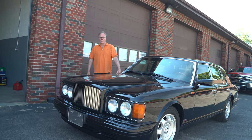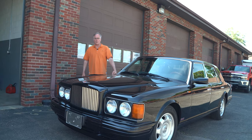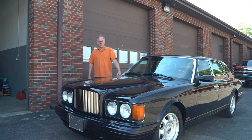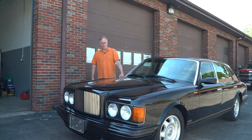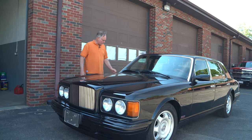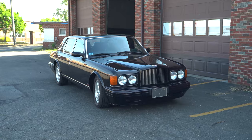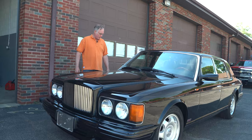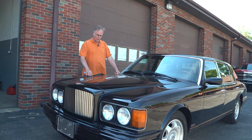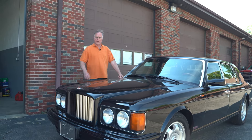I'm John Robeson from JE Robeson Service in Springfield, Massachusetts. We've been independent service, repair, and restoration for Bentley Motor Cars for 30-some years. Today we're looking at a really exceptional 1996 Turbo RL, the long wheelbase version of the Turbo R. This car has been extensively restored and reworked in our shops over a period of about 10 years.